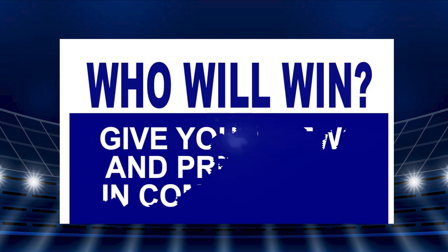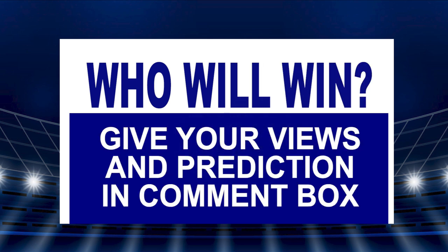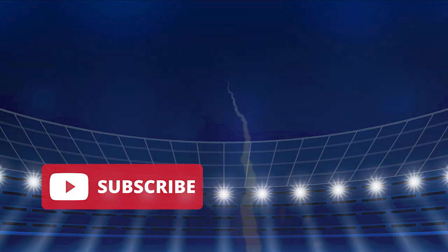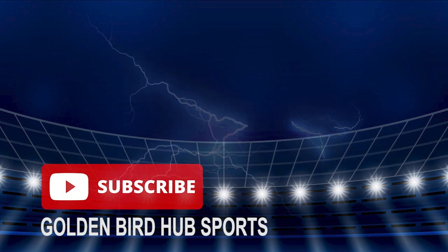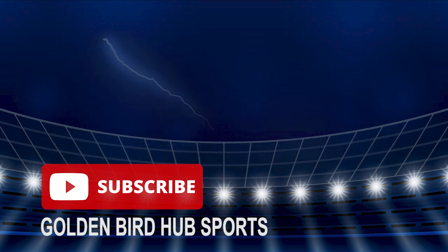Who will win the match and what is your score prediction? Tell us below in the comment box. That's it for now. Subscribe to our channel and don't forget to hit that notification bell icon so that you can get the latest sports updates and news. Thank you so much for watching. See you in the next video.